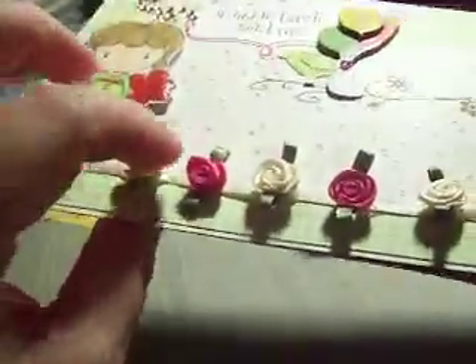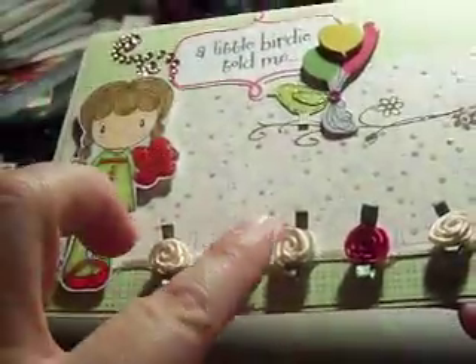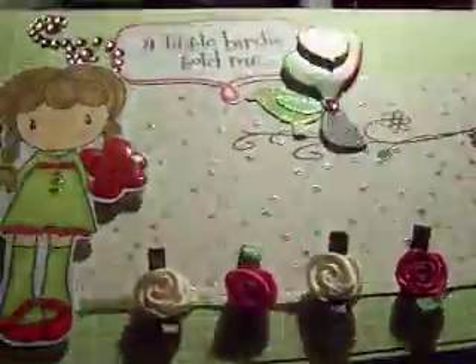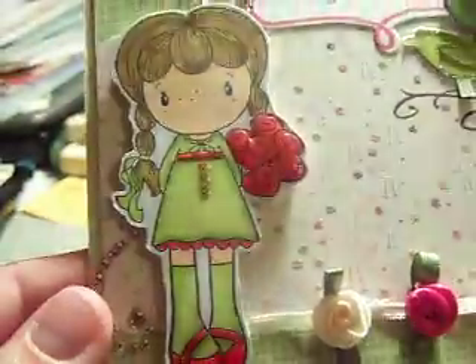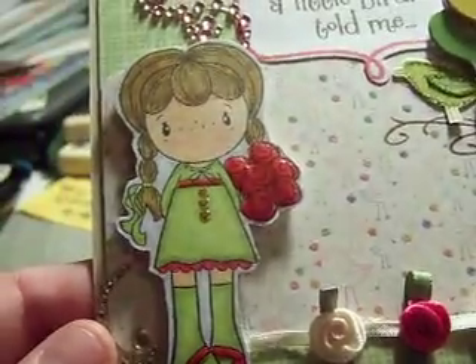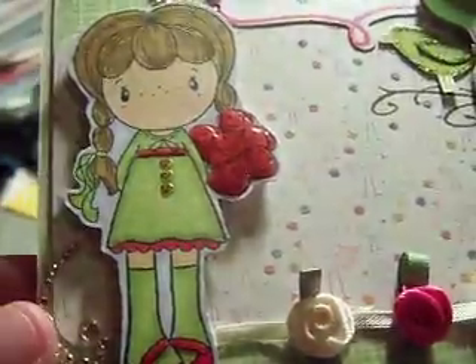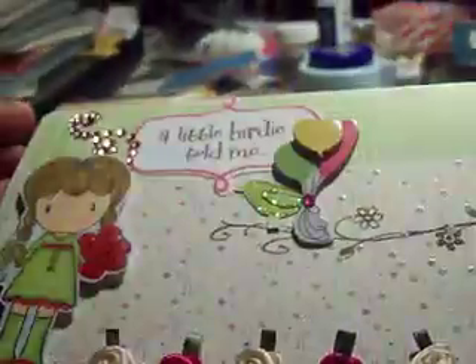Then I used my satin rose — it's like a trim — and then I added the fuchsia pink ones to match her dress. I colored her with my Spectrum Noirs. I didn't keep the colors out, so I apologize for that, but if you want to know the colors you can leave me a note. So that's the outside of the card.